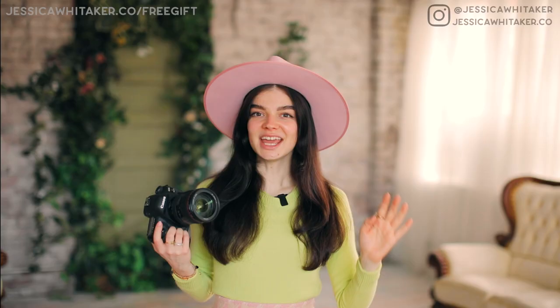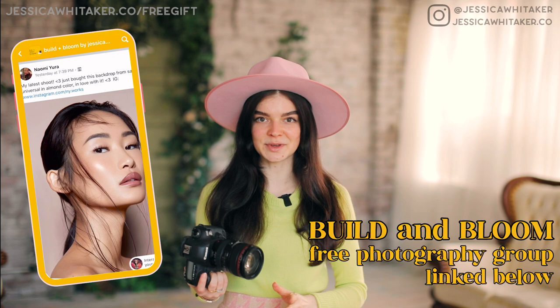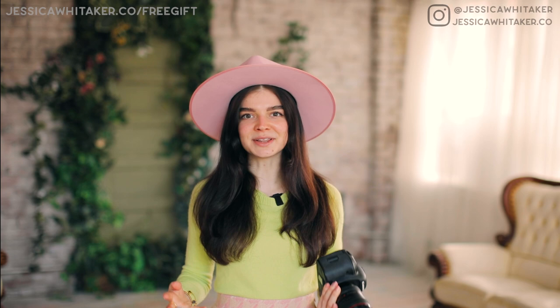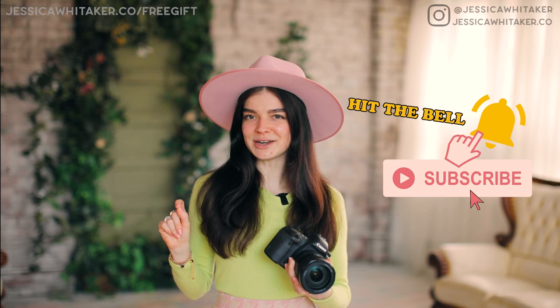If you're looking to join a kind, encouraging, and inclusive photography community, I invite you over to my Build and Bloom Facebook group. You can ask questions — whether it's about formulating a client response to a tricky situation, feedback on your website, or gear recommendations. It's a great encouraging place and it's free to join. Just search Build and Bloom in Facebook Groups or click the link in the description below. For daily tips, tools, and resources, follow along on Instagram at Jessica Whitaker, and be sure to hit subscribe on YouTube and turn on the bell for new free tutorials. I'll see you over in my next tutorial on how to take sitting down photos, elongate the legs, and snatch the waist — your clients are going to love it. Bye!